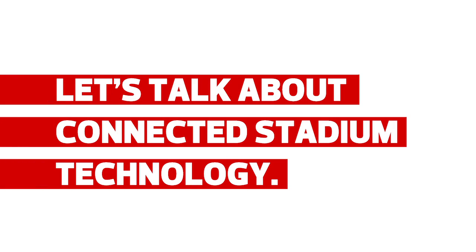In the past, stadiums really did not provide wireless access for their fans. The fans would come to the environment and they would rely on their cellular coverage to access the Internet.